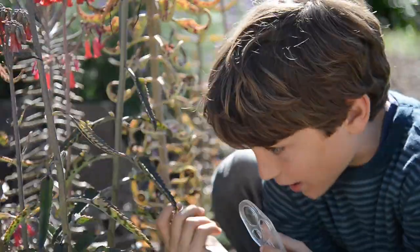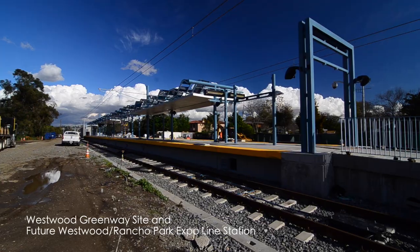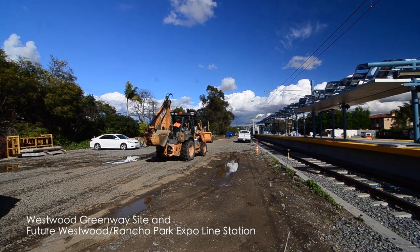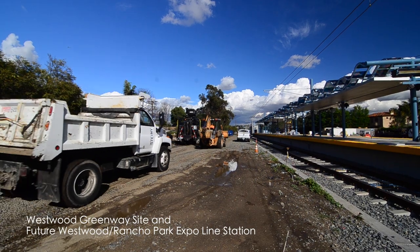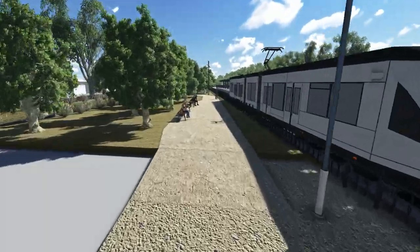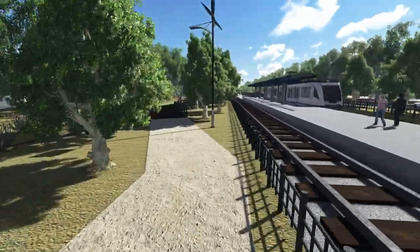The Expo Line would greatly advantage students getting to the site. Currently, budgets for transportation for field trips have been cut to the bone. If students could use public transportation to get there, I envision them being able to go multiple times throughout the year to see what the native plants look like at different times of the year. And if the school is close enough, this could even be done in just a morning, practically between recess and lunch.